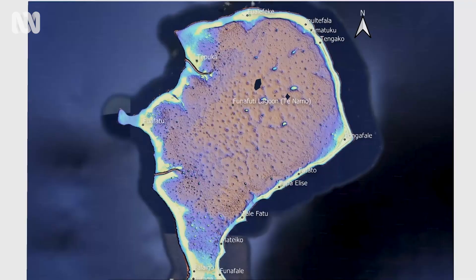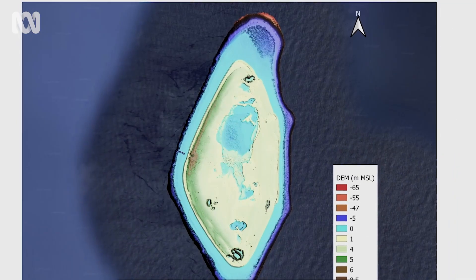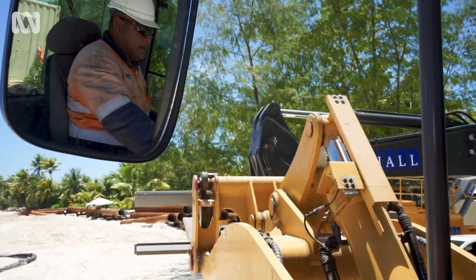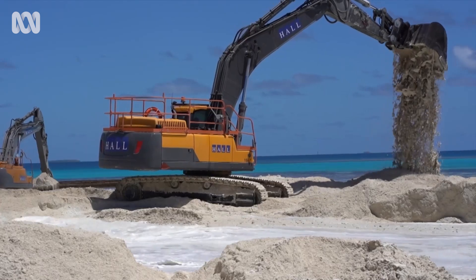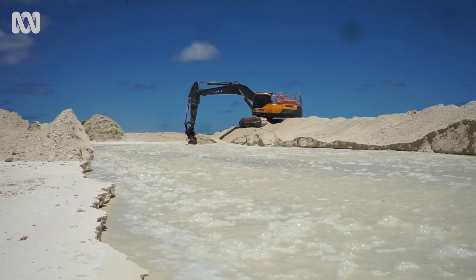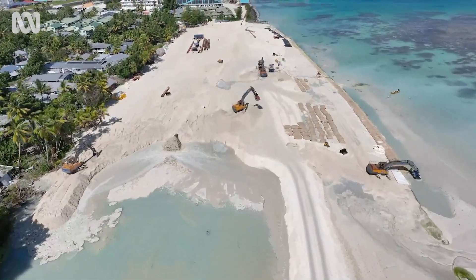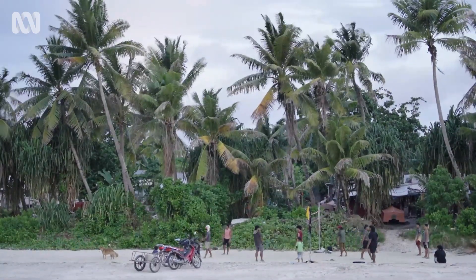For Tuvalu, it is the first in the world to have a national dataset using LIDAR. It shows where places will be inundated in 10 years' time, in 20 years' time, if there's a sea level rise of 50 centimetres — all different scenarios. Using this very clever model, the team knew exactly where and how the first section of reclaimed land should be constructed on Funafuti, where more than half of the population of Tuvalu lives.